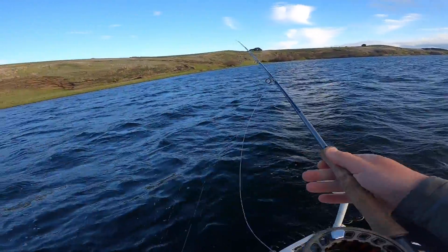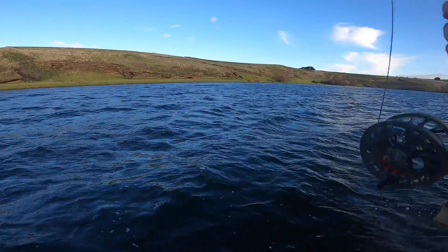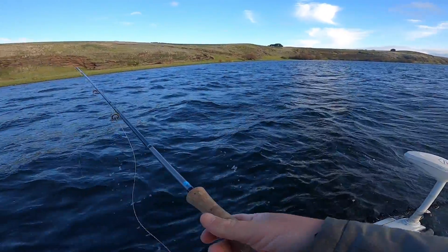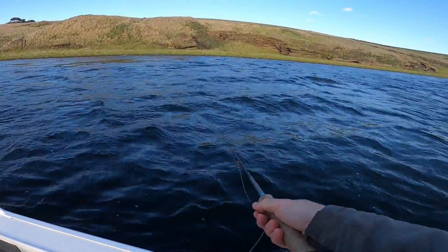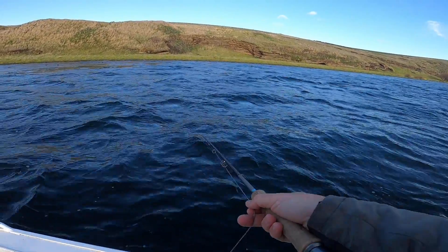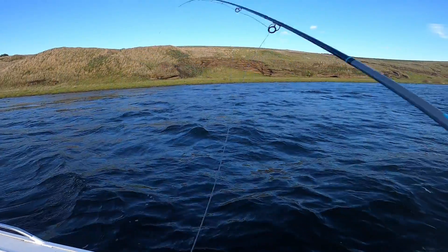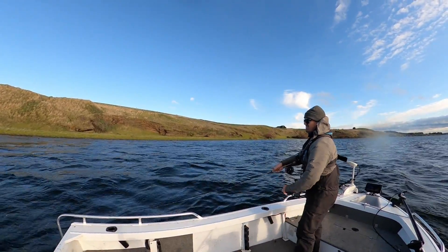Believe it or not, the wind has eased a little so I can come down onto this southeastern shoreline and get some drifts in here. The way I've seen it so far this afternoon is I feel like if I just get some drifts in here and hit the ledge, I'll be able to create another chance.